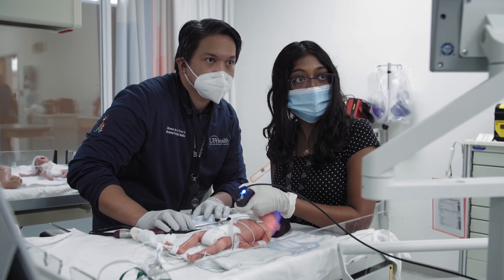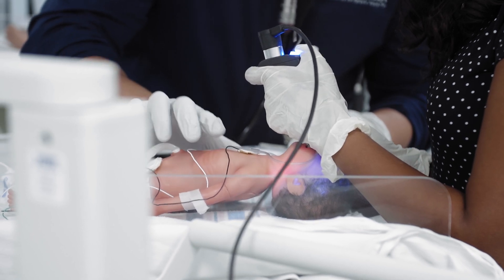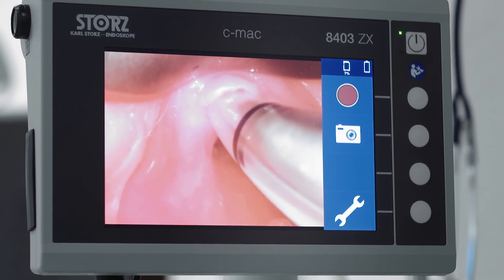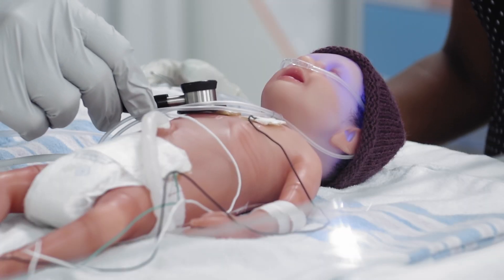We're trying to have regular simulations incorporated into the monthly routine of the NICU. We have a very high-definition mannequin named Paul, which we use for our simulations — Paul is a premature mannequin.